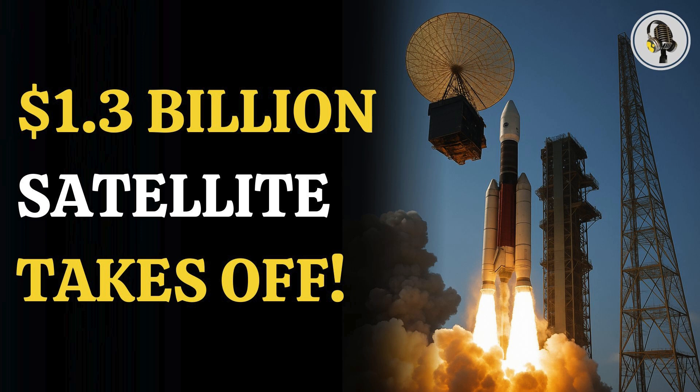Welcome to our podcast, where we explore fascinating stories and ideas from various fields. In this episode, we take a closer look at the NASA-ISRO NISAR satellite, a mission so massive it may exceed ISRO's entire annual budget.